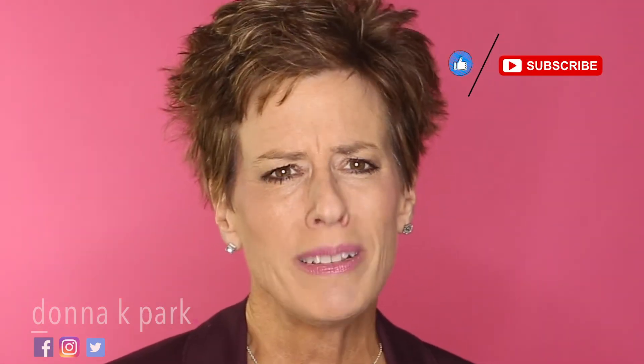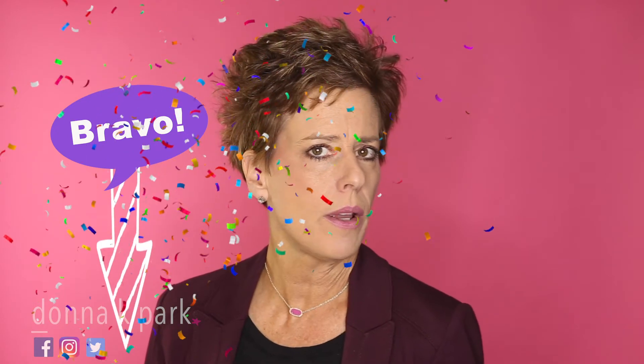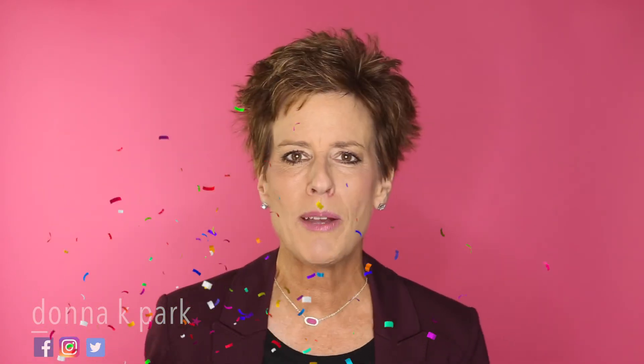If you like this video, please let me know by liking it, subscribing, and sharing it with your fellow educators. Comment below with 'Bravo' if this video helped ignite your creativity. Thanks so much for tuning in — I'll see you next time.